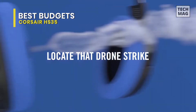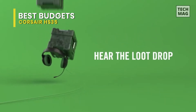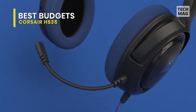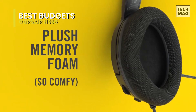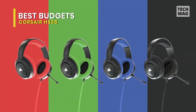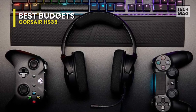For performance, a pair of custom-tuned 50mm neodymium speaker drivers will deliver excellent sound quality with a wide range and consistent accuracy. In addition, it includes a fully detachable unidirectional microphone that is optimized for voice quality while reducing ambient noise, ensuring that you are heard clearly and loudly. At last, it is cross-platform compatible with PC, Xbox One, PlayStation 4, Nintendo Switch, and mobile devices.